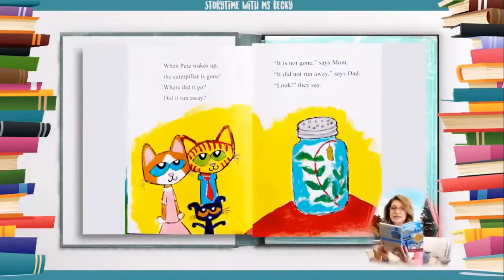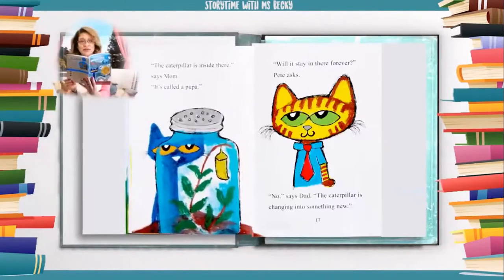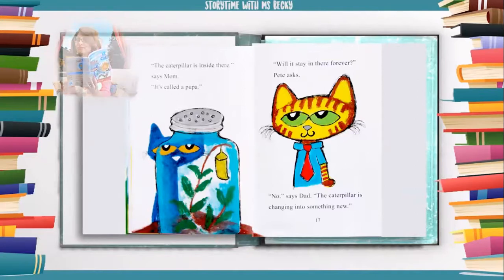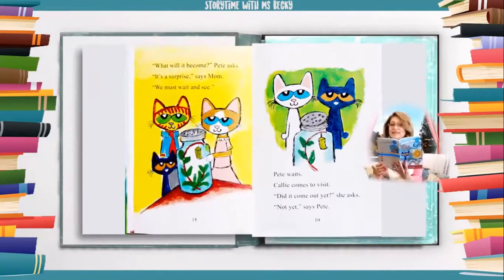When Pete wakes up, the caterpillar is gone. Where did it go? Did it run away? "It is not gone," says mom. "It did not run away," says dad. "Look," they say. "The caterpillar is inside there," says mom. "It's called a pupa." "Will it stay in there forever?" Pete asks. "No," says dad. "The caterpillar is changing into something new." "What will it become?" Pete asks. "It's a surprise," says mom. "We must wait and see."